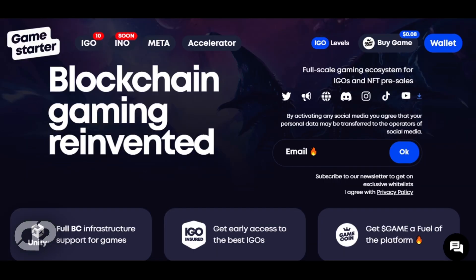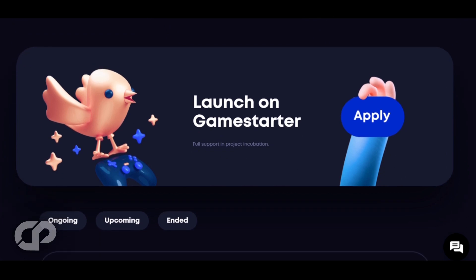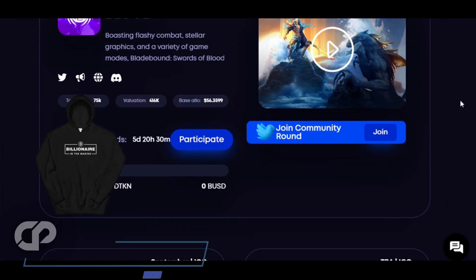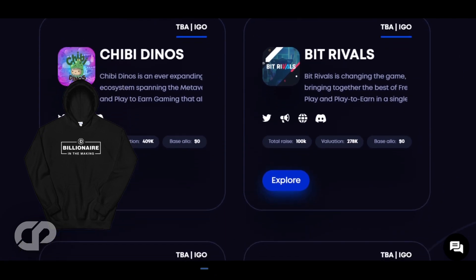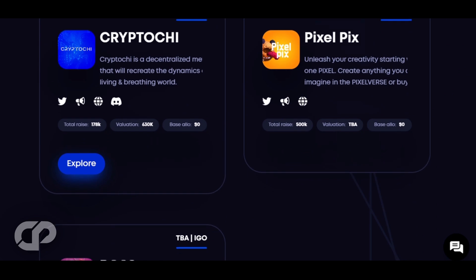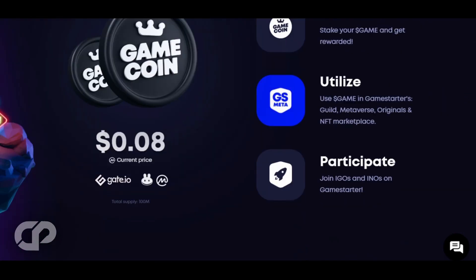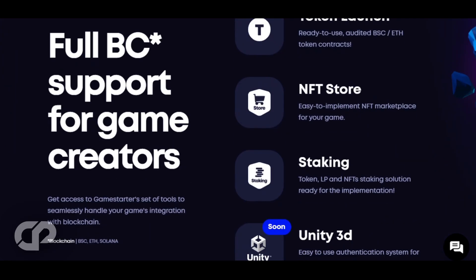The next is GameStarter — a crypto gaming-based launchpad offering decentralized IGOs to its user base, covering diverse games across the crypto gaming industry such as Metaverse games, Play2Earn, NFTs, and more. Their most successful launch, Project Seed, boasts a massive 77x return at all-time highs, which shows how committed GameStarter is in allowing all sizes of projects an opportunity at an IDO.